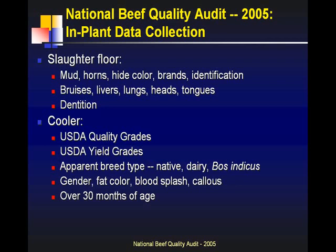We also look at hide color. If we think about how the industry has changed from 1991 to 2005, one of the biggest things that's changed is they're all black — so we can start documenting what percentage are black and what percent could qualify for different programs. Brands — location: are they on the shoulder, rib, or hip? Size: is it a small brand, a 6x6, or a 10x12? And how many? Or is it one of those creatures that has what amounts to a name, address, and phone number branded on it, which can reduce the amount of hide and help recapture some value?